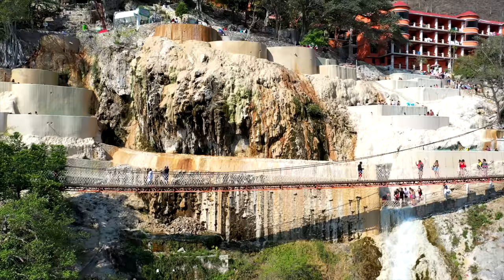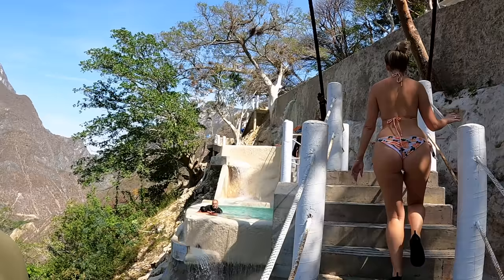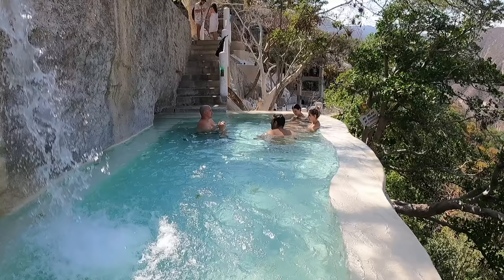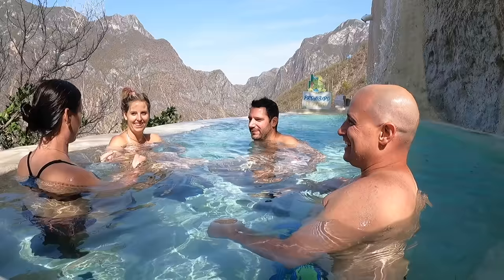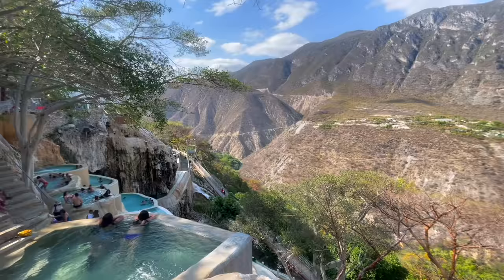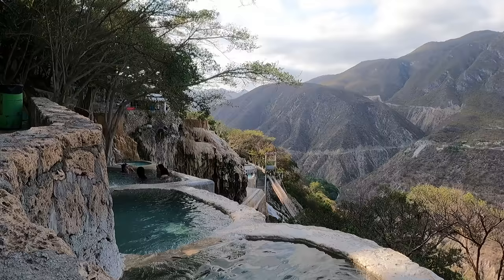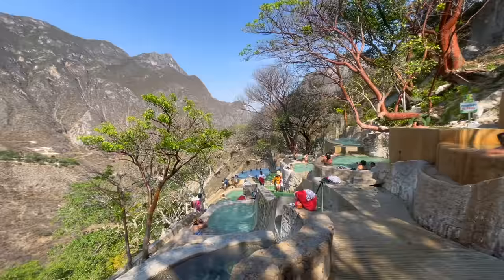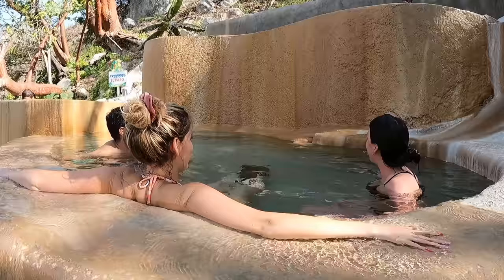Laura just came across the bridge right here and pointed out all these pools. This place is humongous! They have all different levels with different pools in them. The farther down you go it seems like the cooler they get. We were getting a little chilly so we made our way up and Ruben and Laura found a nice warm one - so let's go hop in and join them!